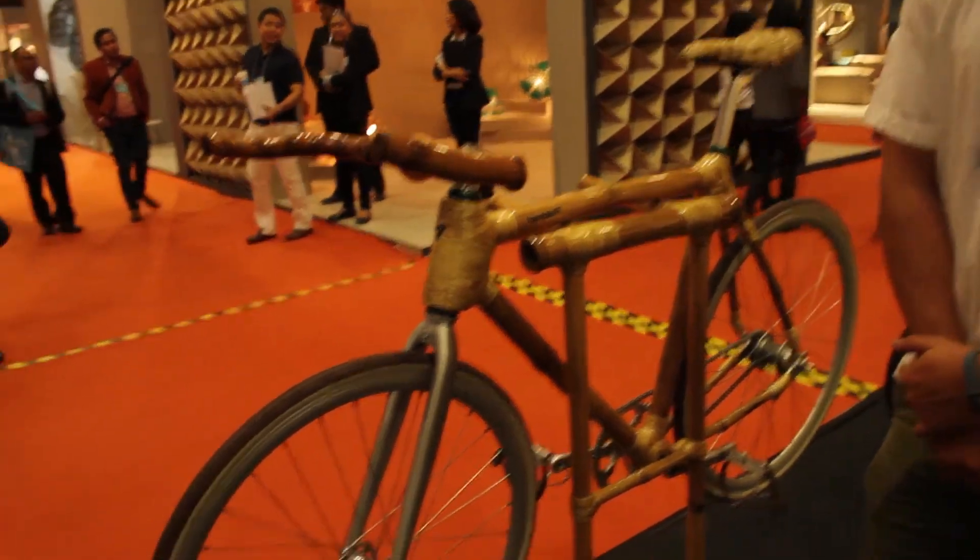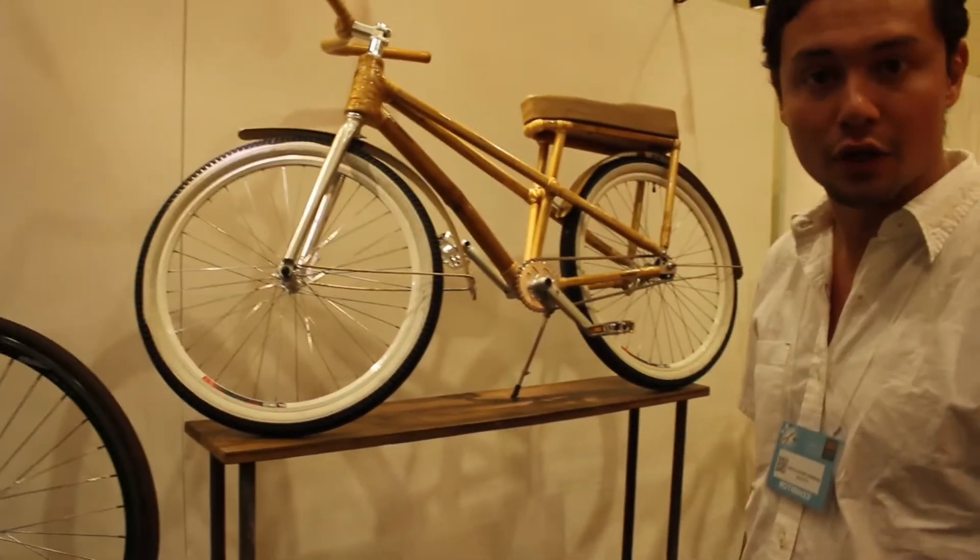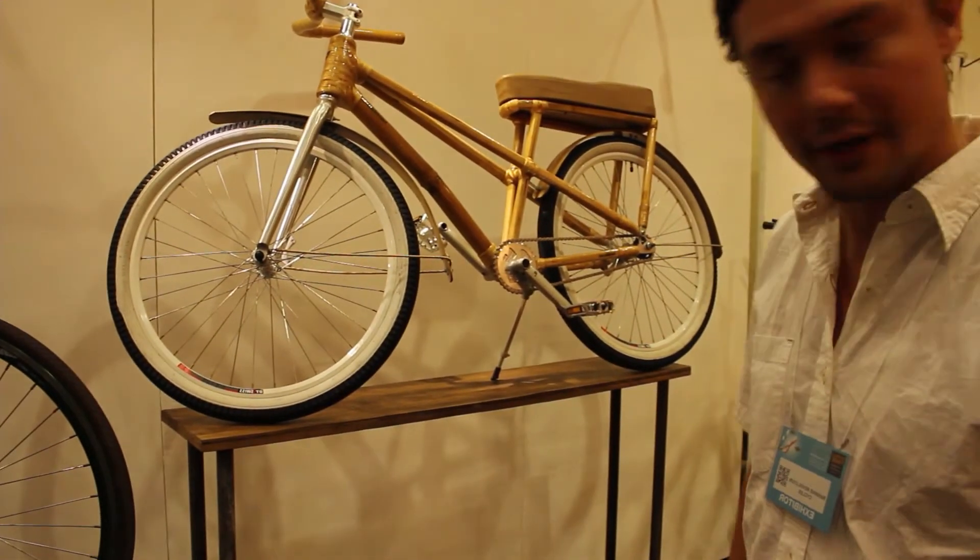This is Bambike Revolution Cycles. We're handmade bamboo bikes crafted in the Gawad Kalinga community, so it's a socio-ecological enterprise. We founded Bambike in 2010. The goal was really to have the greenest building material on the planet combined with the most efficient machine ever created, and that gave birth to Bambike.